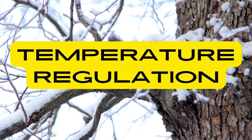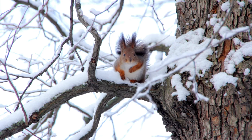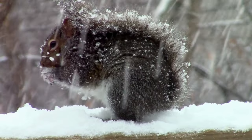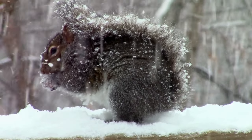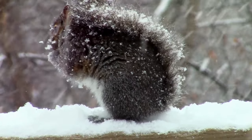Temperature Regulation: Squirrels have a high metabolic rate, and their bushy tails play a crucial role in thermoregulation. They can wrap their tails around themselves for warmth during colder weather. This adaptation helps them conserve body heat and stay comfortable in varying environmental conditions.